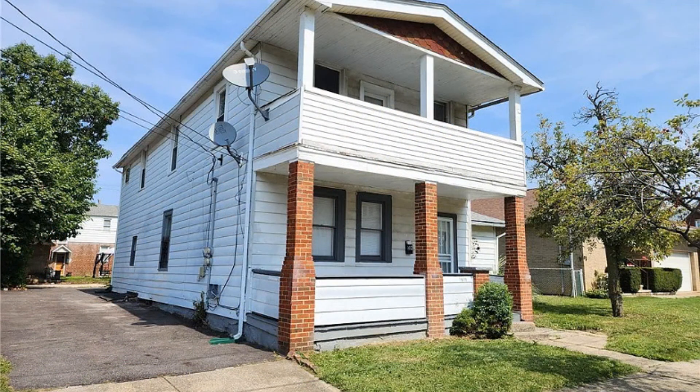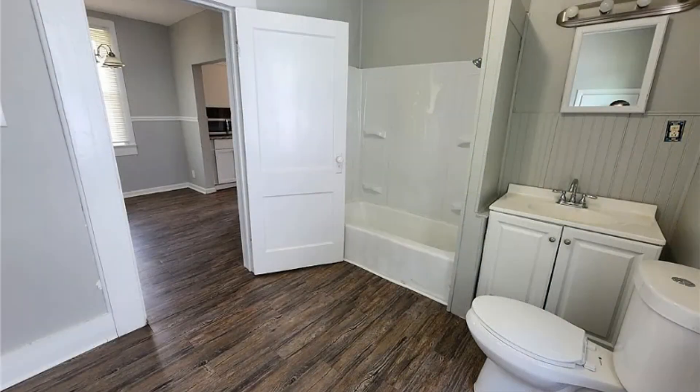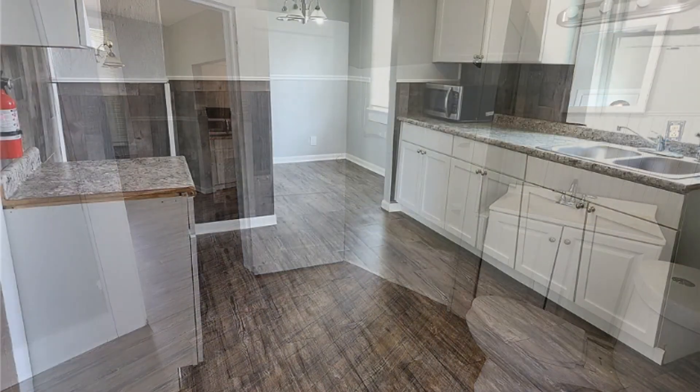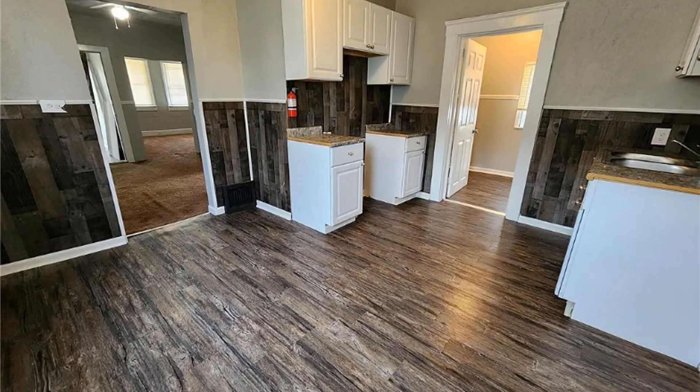This darling duplex features three bedrooms and one bathroom. It offers nice floors and windows that let in some natural light. The kitchen comes with an ample amount of cabinet storage and gleaming countertops. All of the bedrooms offer carpet floors.